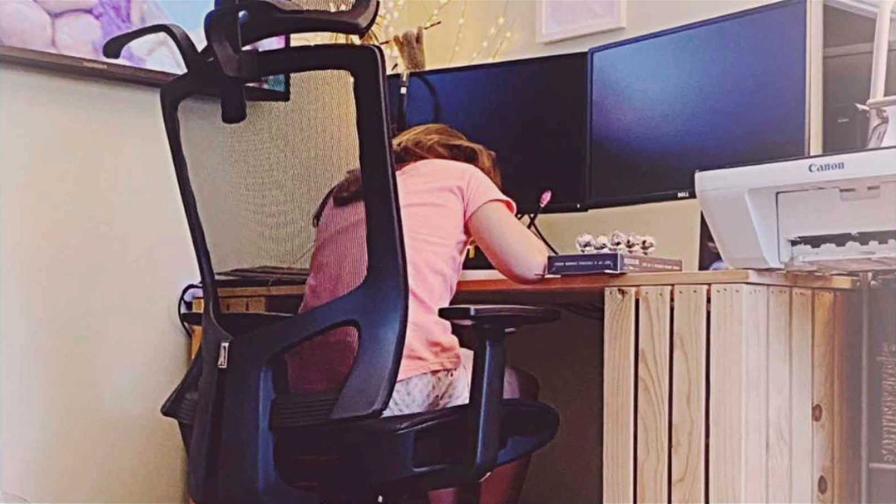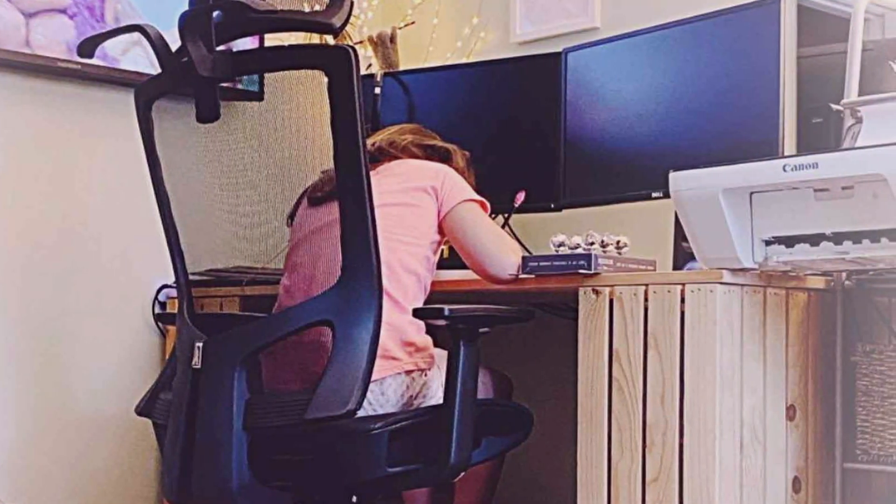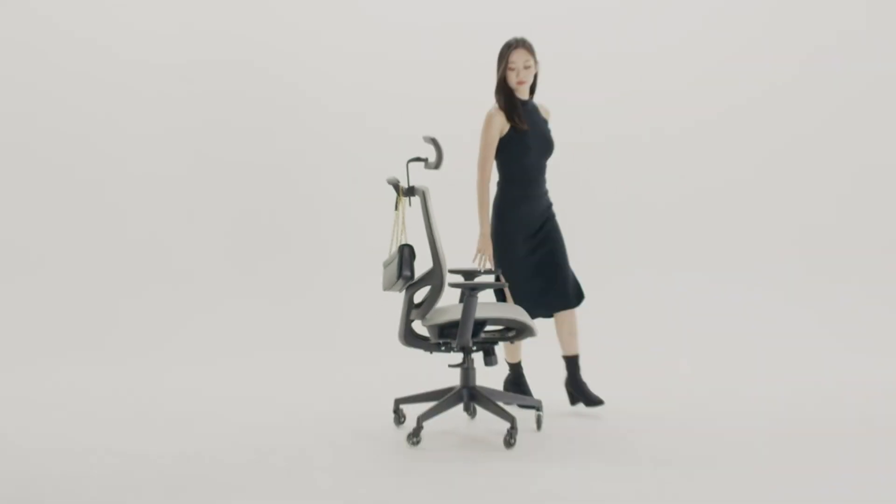At the first position of our list we have the Hbada Office Chair with Flip-Up Armrests Ergonomic Wide. This chair is designed with versatility and comfort in mind. The flip-up armrests are a standout feature, allowing you to adjust them to your preference or tuck them away entirely when not needed. This is particularly useful if you need extra space or if you are in a more compact workspace. The ergonomic design ensures that you are supported throughout your workday, with a high backrest that provides ample support to your lumbar region.